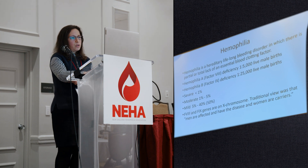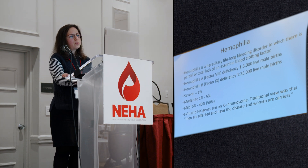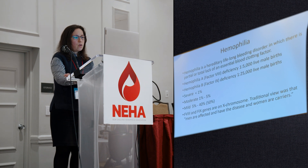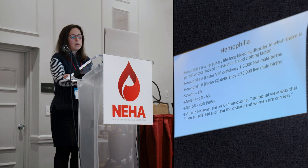The next group of bleeding disorders is hemophilia. Hemophilia is a hereditary lifelong bleeding disorder in which there is a partial or total lack of an essential blood clotting factor. Hemophilia A is factor VIII deficiency, and hemophilia B is factor IX deficiency — the two most common types. We classify hemophilia by severity and factor level: severe is less than 1%, moderate between 1 and 5%, and mild between 5 and 40-50%, with anything above 40% generally considered near-normal non-hemophilia range.